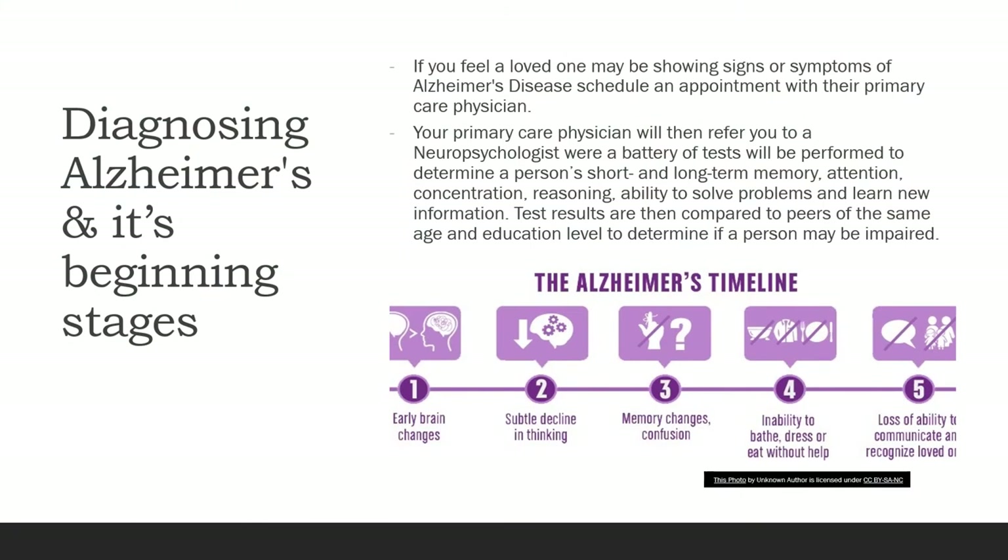Alzheimer's in its beginning stages: if you feel a loved one may be showing signs or symptoms of Alzheimer's disease, schedule an appointment with their primary care physician. Your primary care physician will then refer you to a neuropsychologist, where a battery of tests will be performed to determine a person's short-term and long-term memory, attention, concentration, reasoning, ability to solve problems, and learn new information. Test results are then compared to peers of the same age and education level to determine if a person may be impaired.